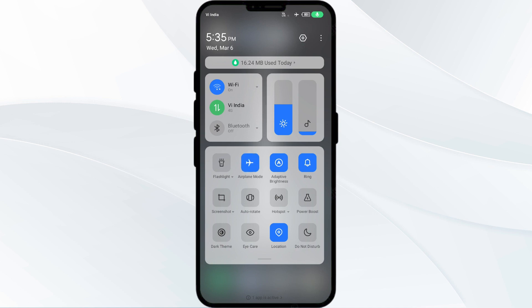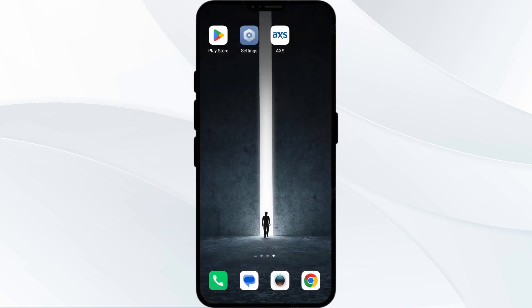Alternatively, activate airplane mode for four to five seconds and then turn it off. Check if the issue resolves. Third solution is to update the AXS Ticket app to the latest version. To do this, head to the Play Store and search for the AXS Ticket app.